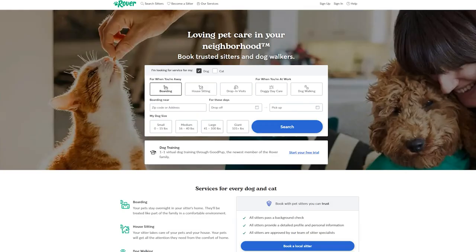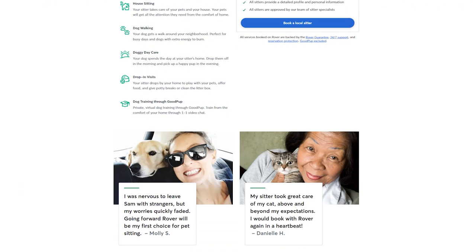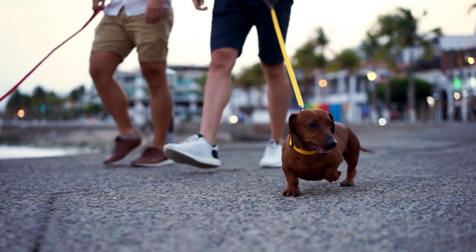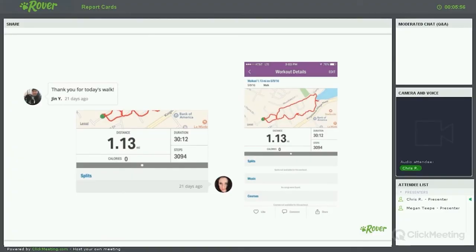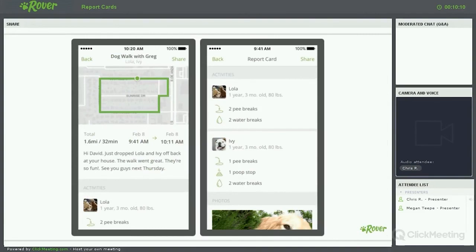Number two: apps for cat sitting. Sometimes you need to leave your cat alone and want to ensure they're safe. Rover is a popular mobile application that connects pet owners with trusted pet sitters and dog walkers in their local area. Whether you need someone to care for your pet while you're away or you're looking for a reliable person to take your dog for a walk, Rover offers a convenient platform to find qualified pet care providers. Pet owners can browse profiles, read reviews, and choose the sitter that best fits their needs.